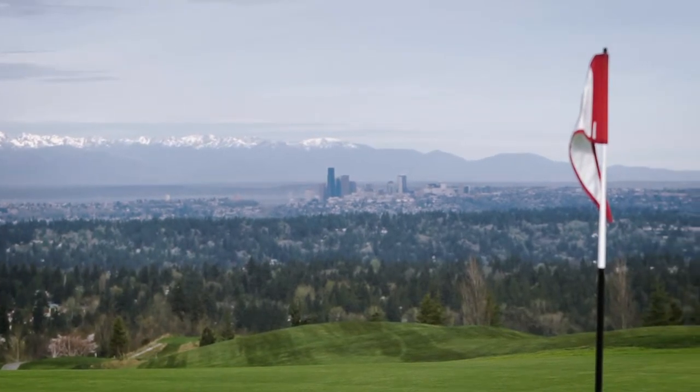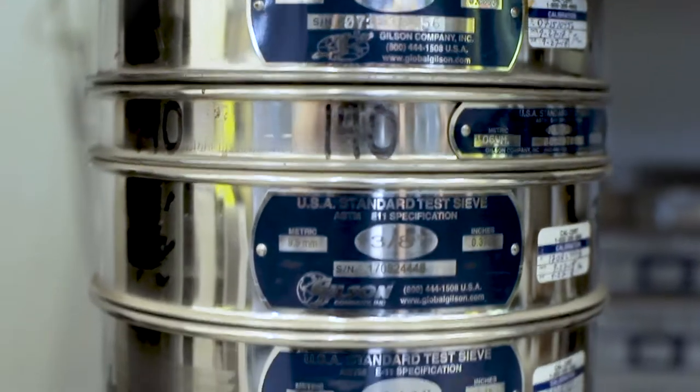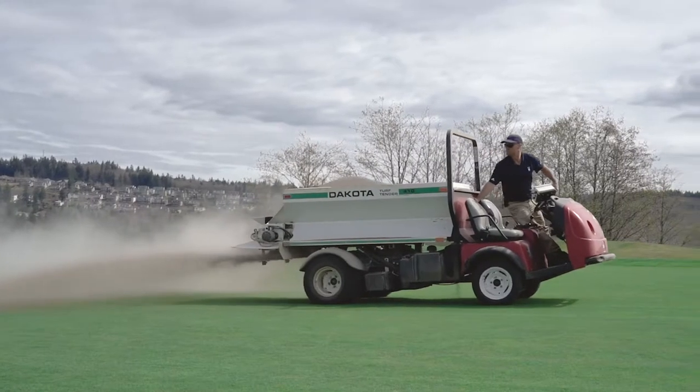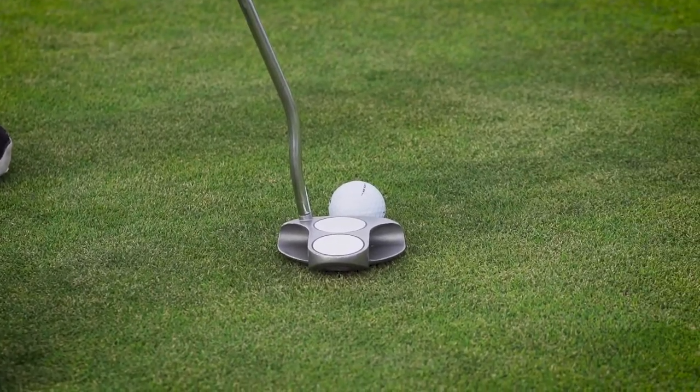The sand product that we get, we want to make sure that it meets the USGA spec. The main thing we're using it for is dilution of our thatch buildup. We also use it on the greens to smooth out the putting surfaces to make sure we provide premium playing conditions for our guests.